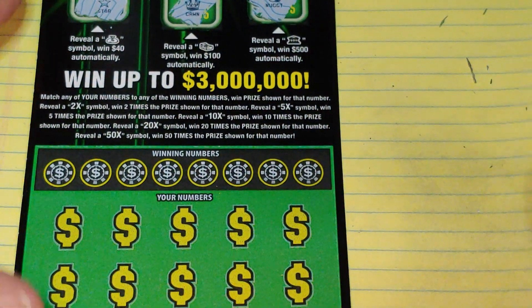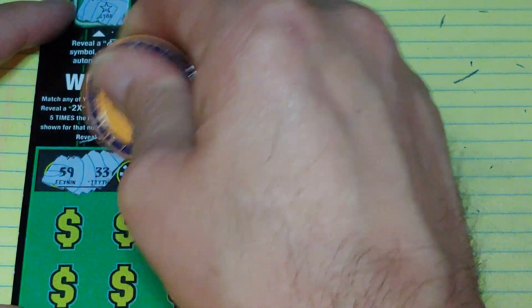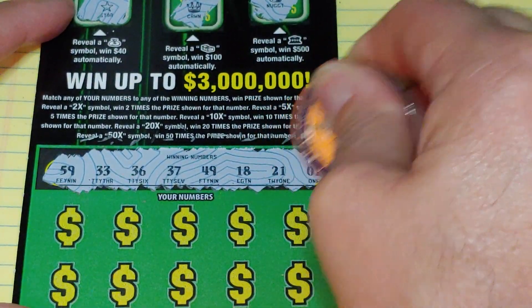Down at the bottom, we're looking to match your number to the winning number and win that prize, or get a multiplier — 5 times, 10 times, 20 times, or 50 times the amount under the multiplier.